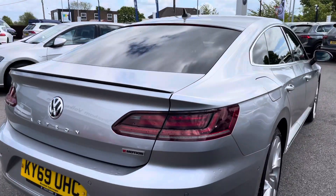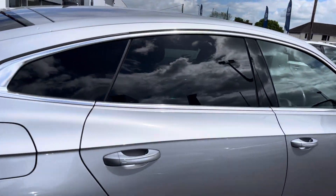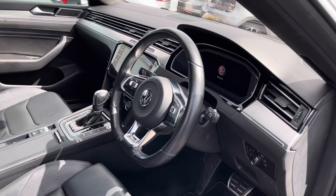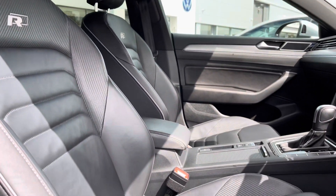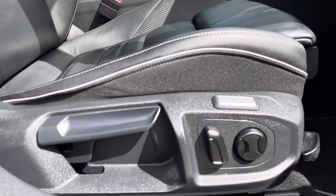Another great feature when you've got your hands full includes your keyless entry, which is another fantastic additional extra. Taking a glance inside the front interior, you're presented with your R-Line embossed multifunction steering wheel, followed by your front heated seats that will keep you and your front passenger nice and cosy in the winter. Electric adjustments are available to help you find the most safe and comfortable driving position.